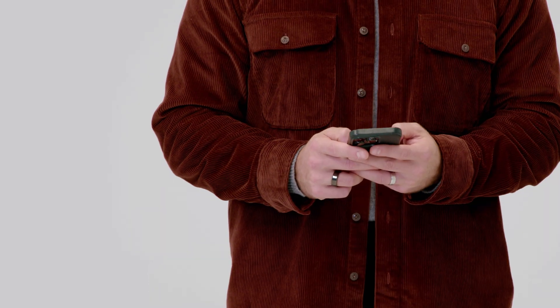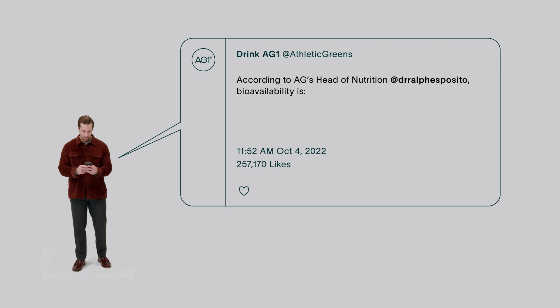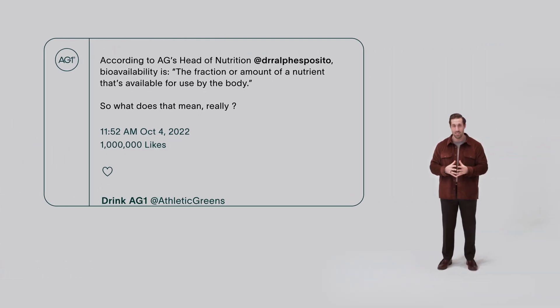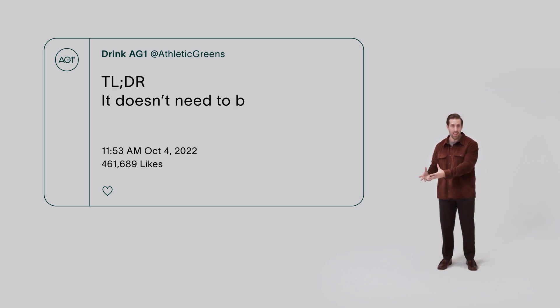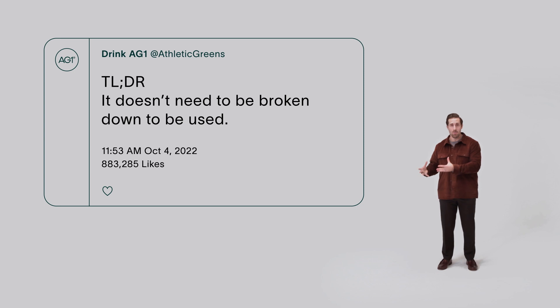To quote a recent tweet that quotes me, bioavailability is the fraction or amount of a nutrient that's available for use by the body. Essentially, what bioavailability means is that it doesn't need to be broken down to be used. It doesn't need to be metabolized, it doesn't need to be processed — it's just ready for use.